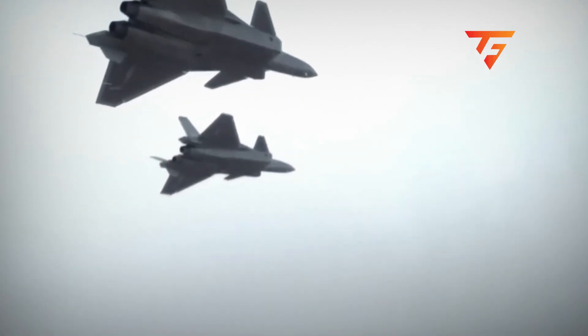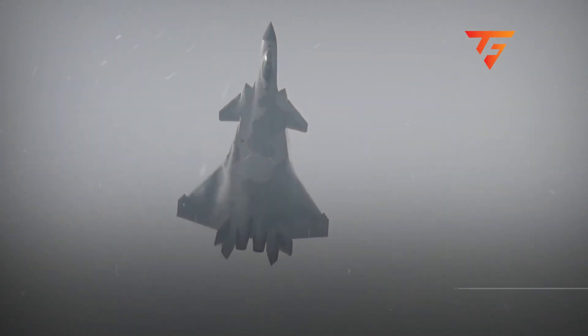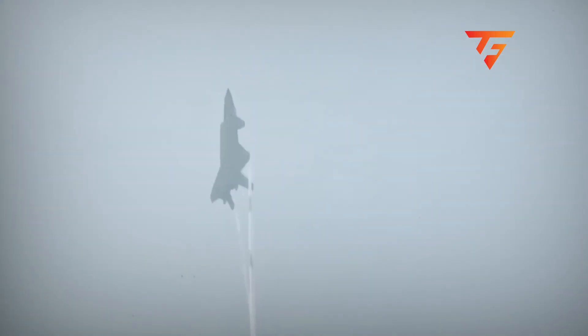Most countries can't even get four stealth fighters airborne at the same time, let alone fly them in formation like this. But what nobody's talking about is what's flying with them up there, and that's where things get really interesting.